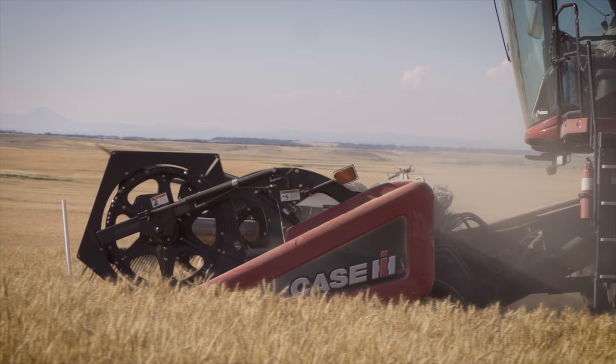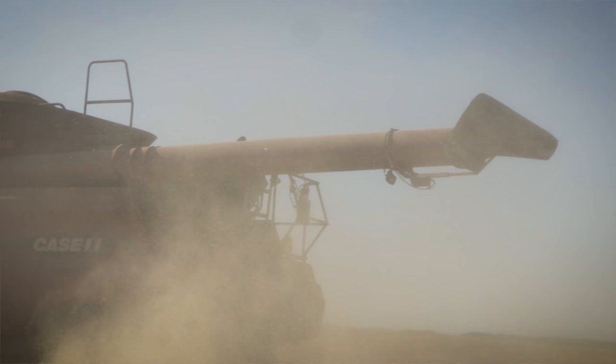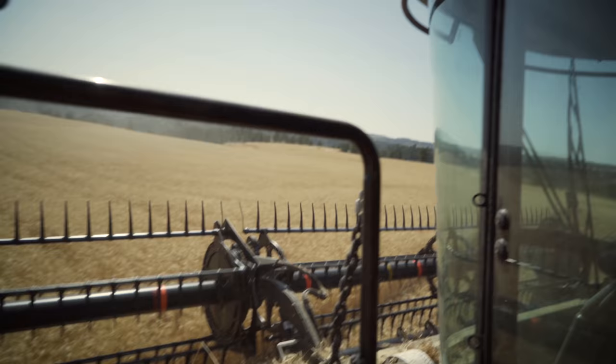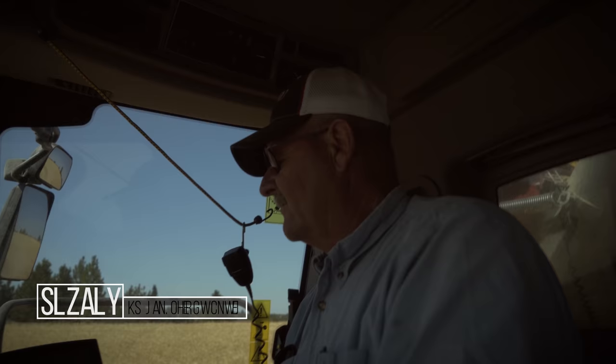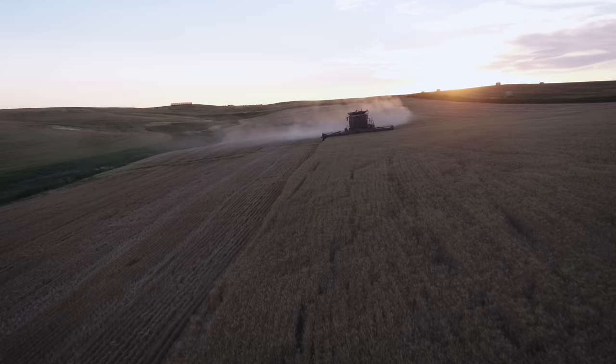The modern machinery that came into agriculture is actually phenomenal as far as being able to be more efficient. Basically, what a lot of it is, is just making your harvest more productive. This particular spot right here is running 64 to 72 bushels to the acre, which is a pretty exceptional spot. The whole field will probably average around the mid-50s.